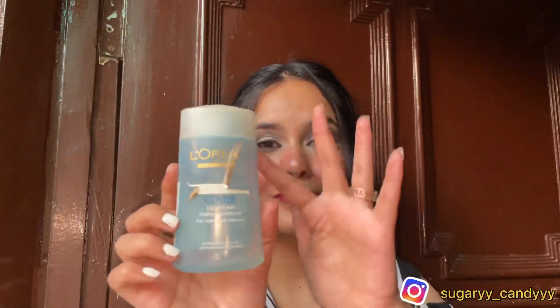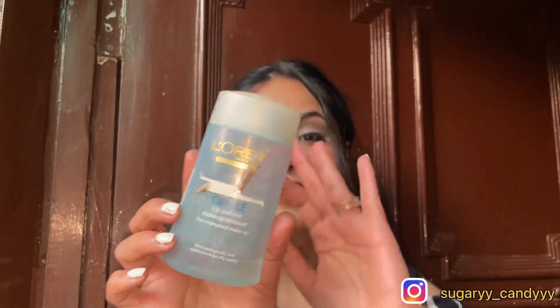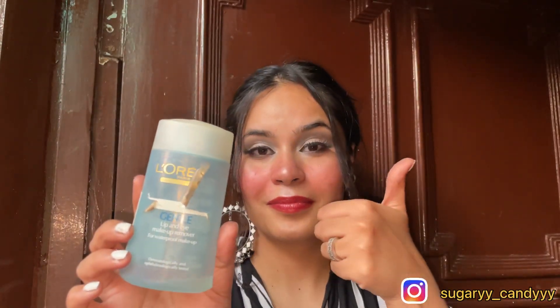If you're looking for a good makeup remover, I will recommend the L'Oreal lip and eye makeup remover. In one swipe it removes waterproof and non-waterproof makeup. It is very gentle and does not irritate my skin. With Garnier, I will recommend the micellar water.